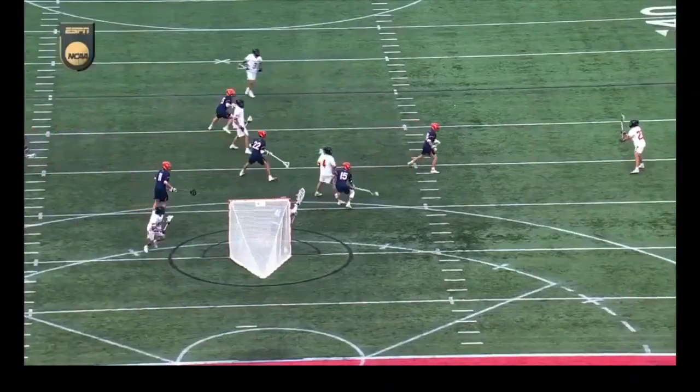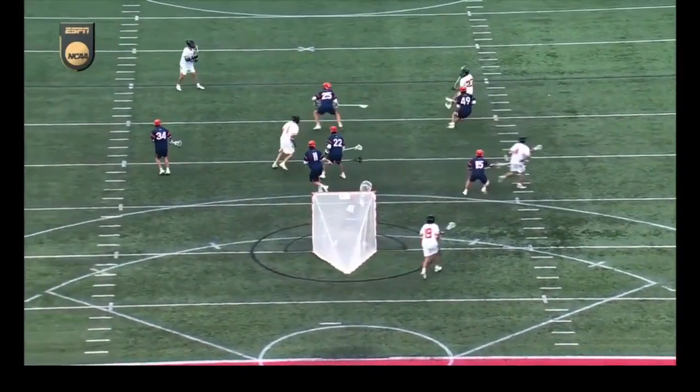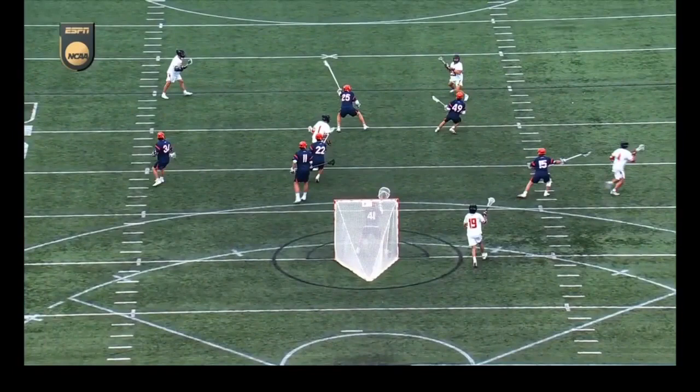Great shot by Kahn, just finding some space, and Long in the carry, frees it right here. You're going to see just this identification by Long — he sees right Kahn through these two defenders.